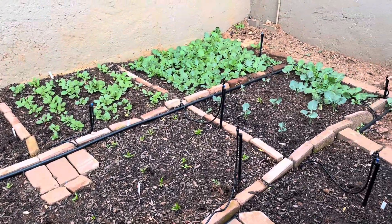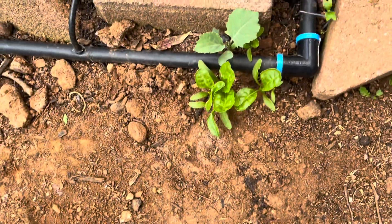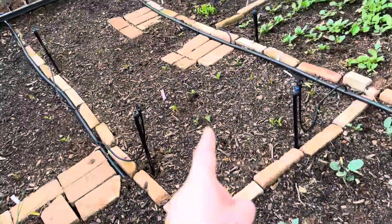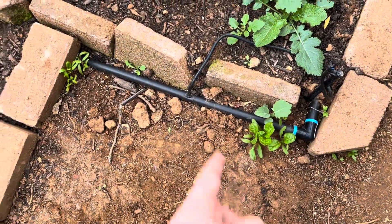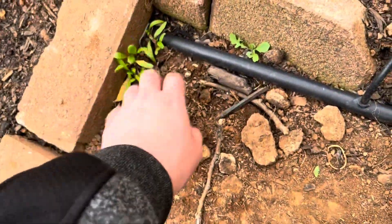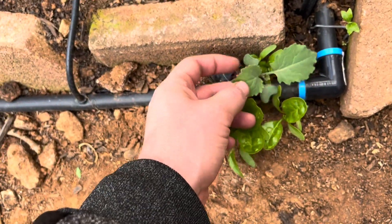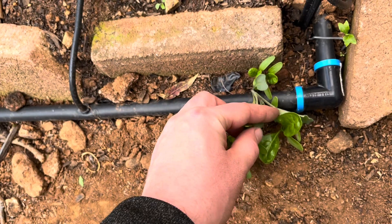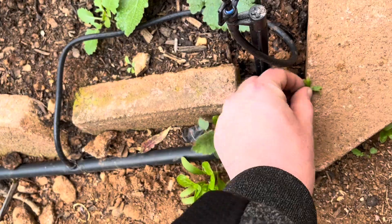These are probably some seeds that I've spilled, but I'm leaving them to grow because they're actually growing better than those. I think it's because they have a bit more sun compared to these, but I'm just leaving them because why not. I have no idea what this is — I think it looks like a cabbage actually.